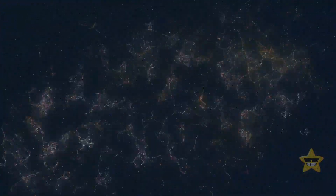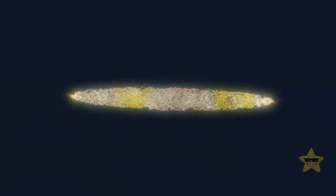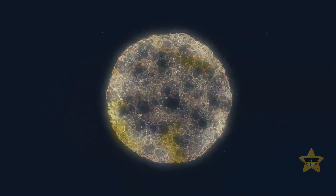One day, the nebula started spinning faster and faster because of the force of its own gravity, and then it flattened into a disk, and most of the material got pulled towards the center, forming a star.